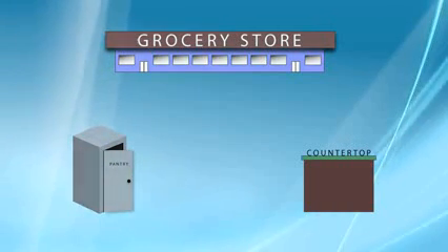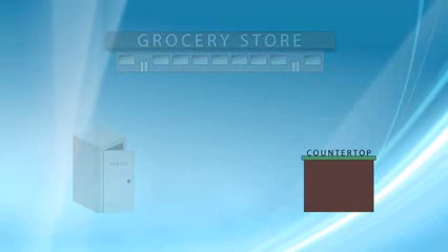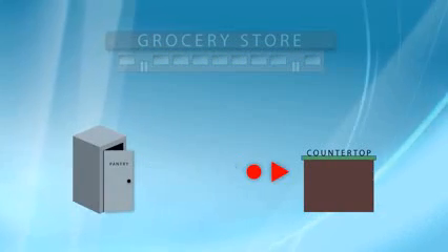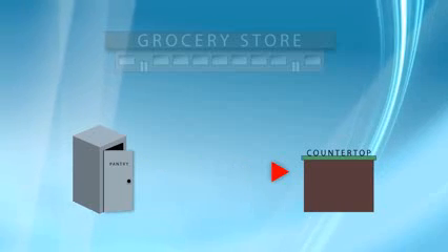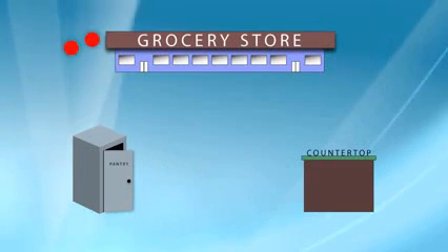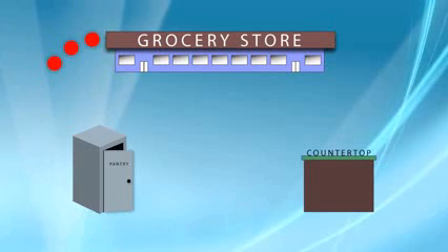Imagine you're cooking a meal. You've got your countertop — it can't hold a whole lot, so if you need an ingredient, you reach into the pantry. Well, the pantry at the moment is pretty small. What it can't fit in there, you have to leave at the grocery store. So if you need that ingredient, now you're making that trip, and it can take quite a bit of time.